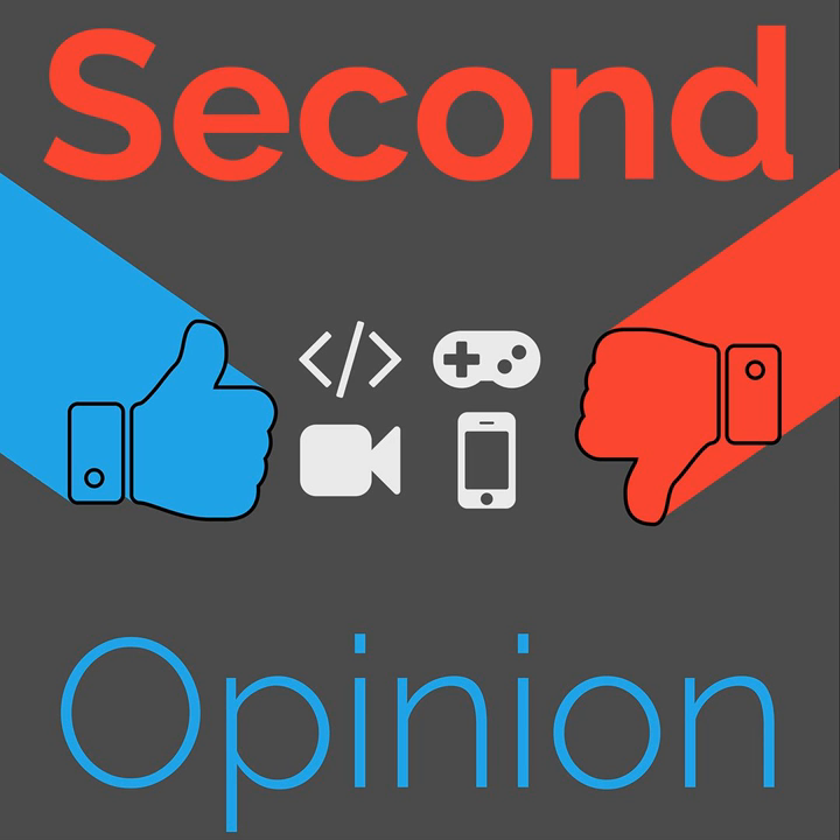Welcome to Second Opinion, the reviews show here on The Nexus. I am your host Ryan Remprasad, and I will be sharing my experience with the Samsung Galaxy Note 9. Find the show notes for this episode at thenexus.tv/so50. Let's get started with models and pricing.